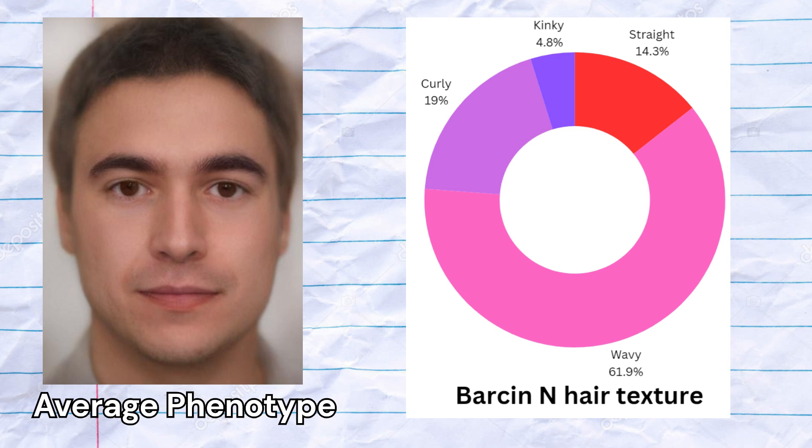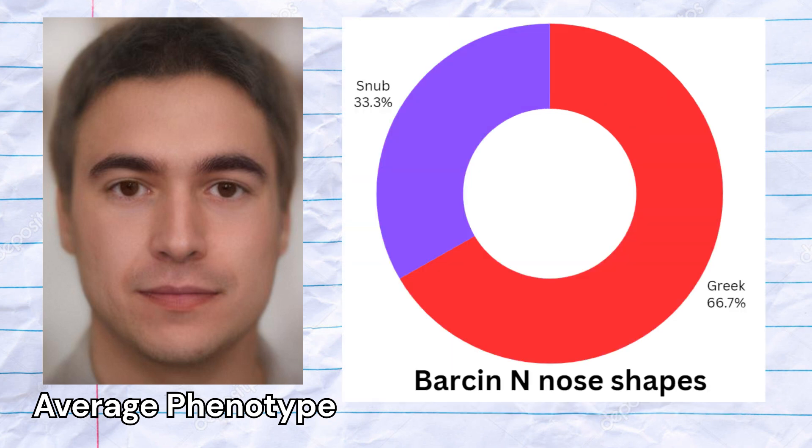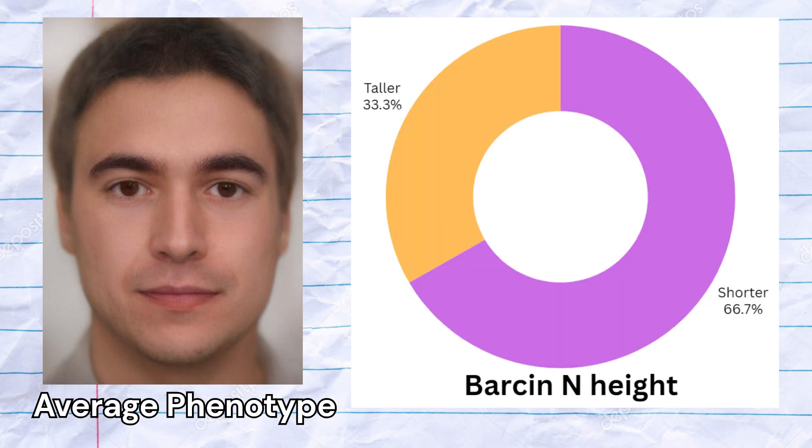One sample scored kinky hair as its predicted hair texture. Most samples were predicted to have Greek nose shapes. Fourteen of them were predicted to be shorter, and seven of them were predicted to be taller than average.